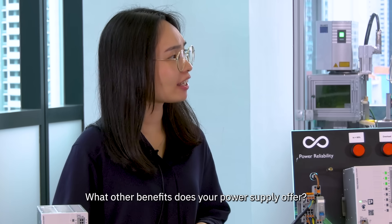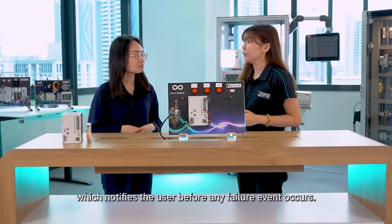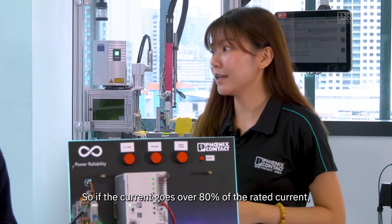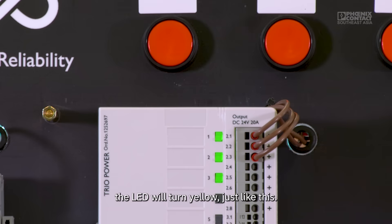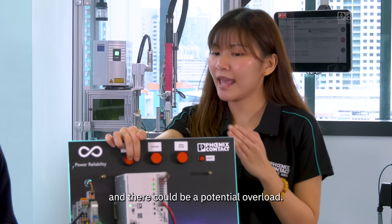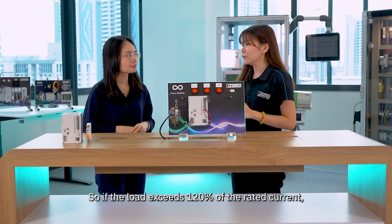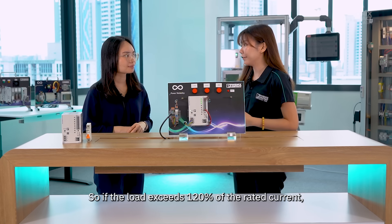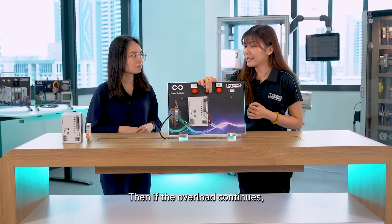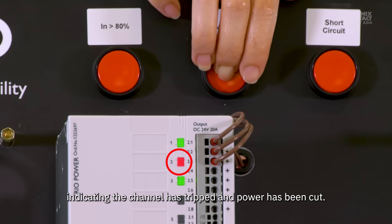What other benefits can your power supply offer? Our TRIO 3 power supply has a multi-stage warning system which notifies the user before any failure event occurs. So if the current goes over 80% of the rated current, the LED will turn yellow, just like this — it's a pre-warning that the load is getting closer to the limit and there could be a potential overload. But what if I missed the pre-warning? If the load exceeds 120% of the rated current, the LED will start blinking yellow and red, meaning it's close to tripping. Then if the overload continues, the LED will turn red, indicating the channel has tripped and the power is cut.